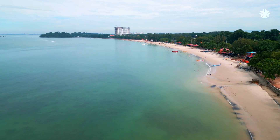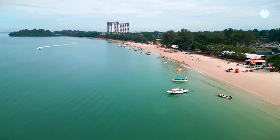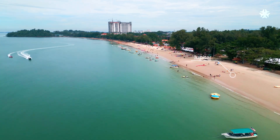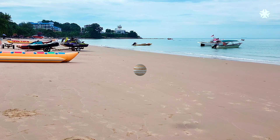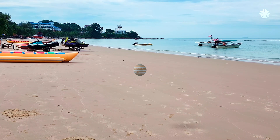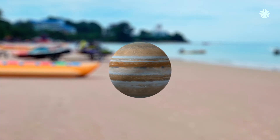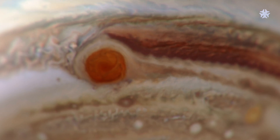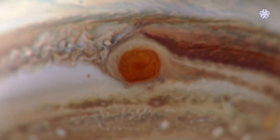To reach the first outer planet, we must travel 779 meters out from the model Sun. After crossing through the asteroid belt, we reach Jupiter — the largest planet in our solar system, represented here as a sphere of 14.3 centimeters. Jupiter is a gas giant, consisting largely of hydrogen and helium. It rotates very quickly, with one rotation taking just under 10 hours, making it the shortest day in our solar system. Jupiter's most distinctive feature is the Great Red Spot, a massive storm larger than Earth that has been raging for more than 190 years.